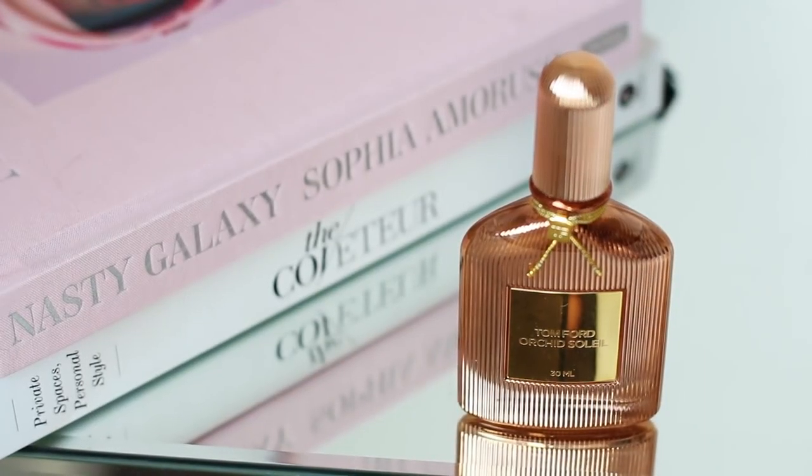Last but not least, Tom Ford — thank you for creating Organs Soleil. This scent? I cannot explain what it means to me. It's just the most incredible smell; it smells of heaven basically, and I will be repurchasing it again and again. This was a gift from my husband for Christmas — that's because I sent it to his email and kept sending him photos until he finally got it — but it's genuinely the most beautiful smelling perfume in the world.